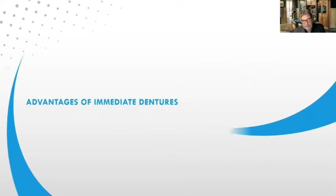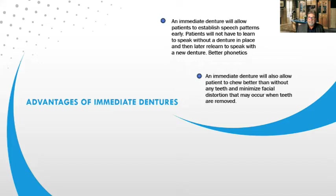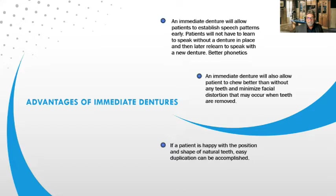More advantages: an immediate denture allows the patient to establish speech patterns early. This is why I mentioned using the best materials. When I talk about denture teeth, I'm looking for a tooth that's going to wear like natural dentition, with lingual anatomy for better phonetics. This is especially important for a patient who has never had a denture before — we want those phonetics to be good. An immediate denture also allows the patient to chew better than without any teeth and minimizes facial distortion when teeth are removed. If the patient is happy with the position and shape of the natural teeth, we can duplicate that in the laboratory.